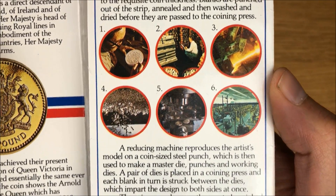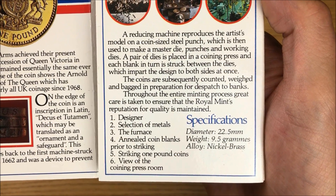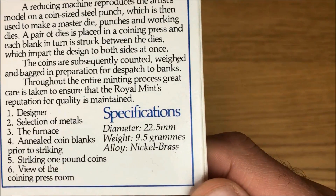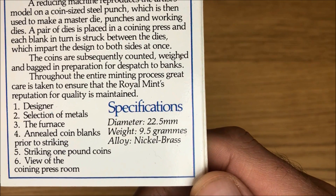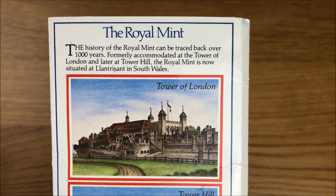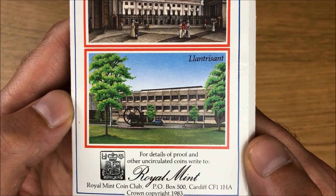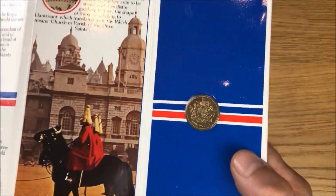We've got some images, and at the bottom each of those images is represented by a number, so it tells you exactly what those are. Then we've got the coin specifications: the diameter is 22.5 millimeters, the weight is 9.5 grams, and the alloy is nickel brass. My favorite part is the information on the back — it's the history of the Royal Mint, which started at the Tower of London, then moved to Tower Hill, and then of course to where it's based now in South Wales.